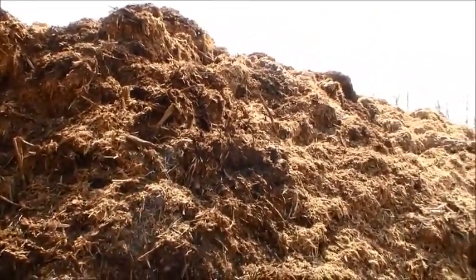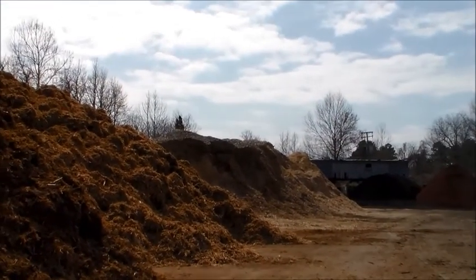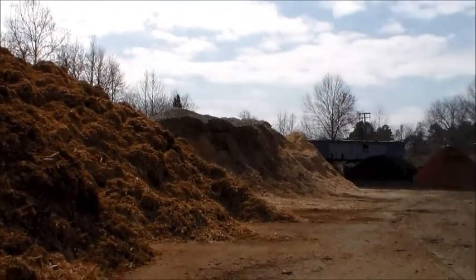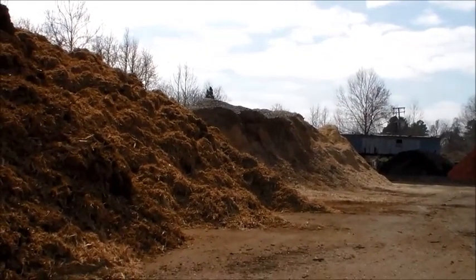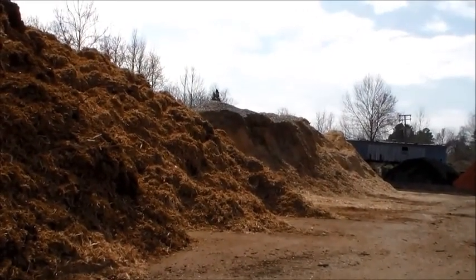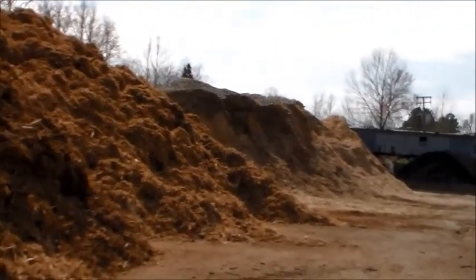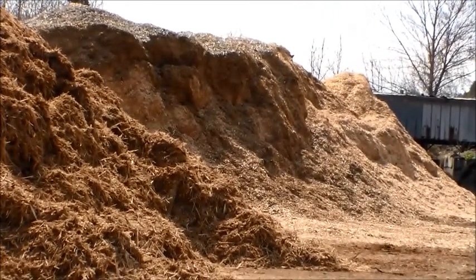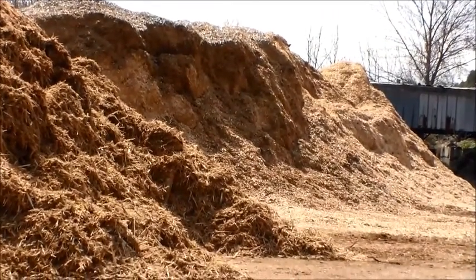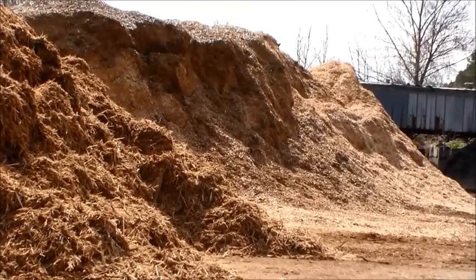As you see the lighter material right there, that's actually pallet material. That material is what we dye and make our pallets out of. It's been sized one time, already been denailed. We run it through again, size it to the size that we like, and then we dye it — a black, a red, a brown, and also a gold.